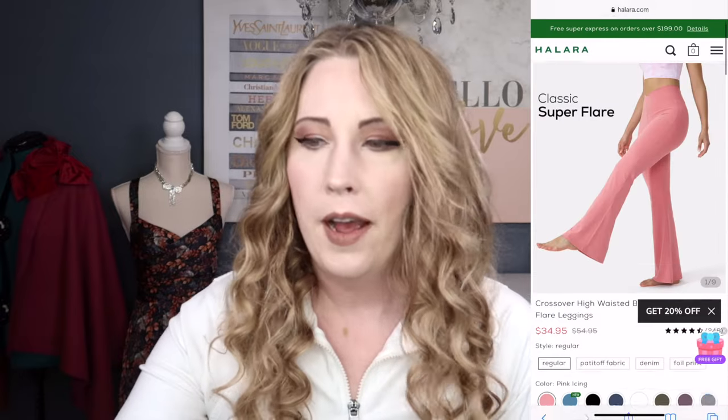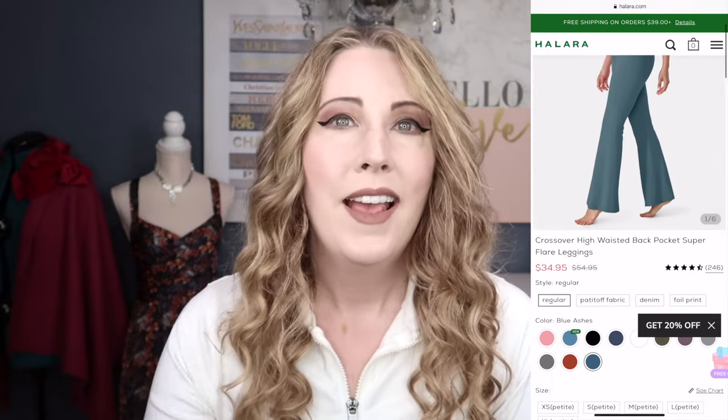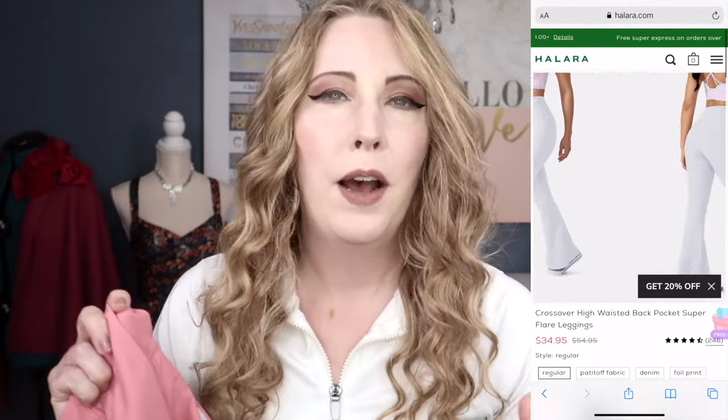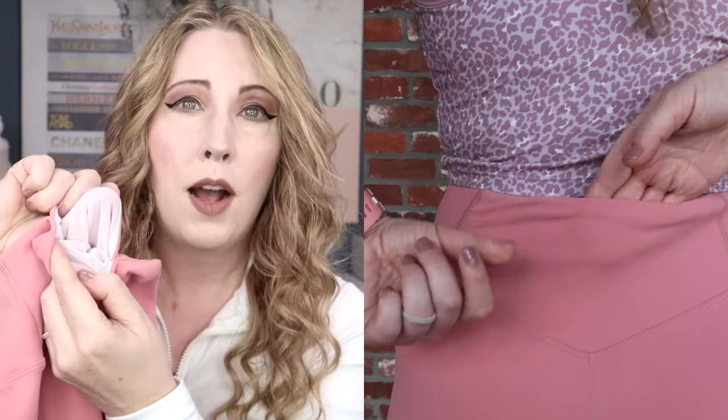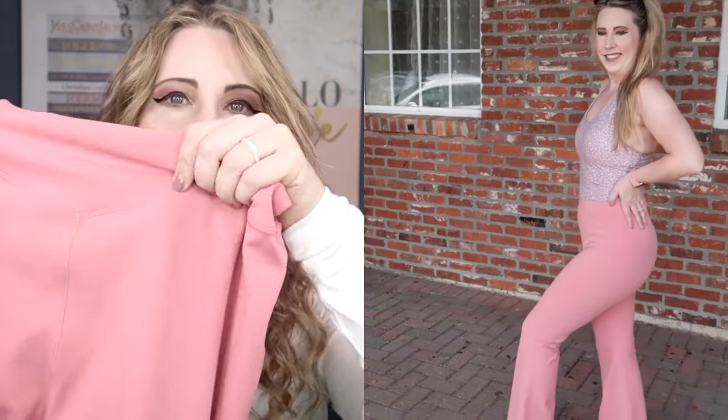The first pair of leggings is the Crossover High-Waisted Back Pocket Super Flare Leggings in the color Pink Icing, size medium. Halara's pieces are buttery soft — I love their fabric choices — and what girl doesn't love pink? These have a crossover waist along with a hidden back pocket with power mesh on the inside, a little booty contour along the back, and a front seam running down the front.